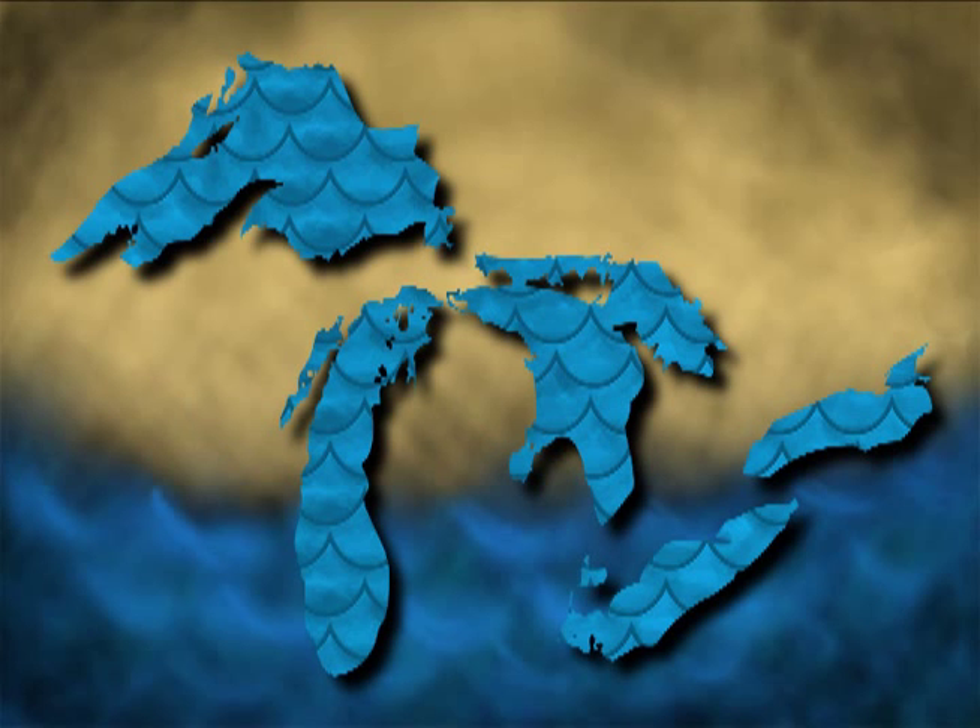We are surrounded by water. 70% of the Earth's surface is under it, and the Great Lakes cover more than 94,000 square miles of North America with it.